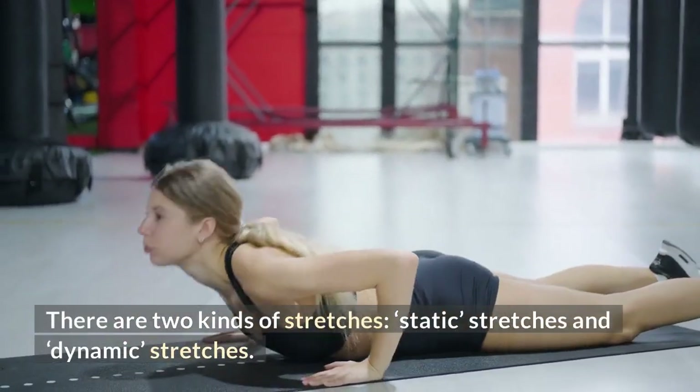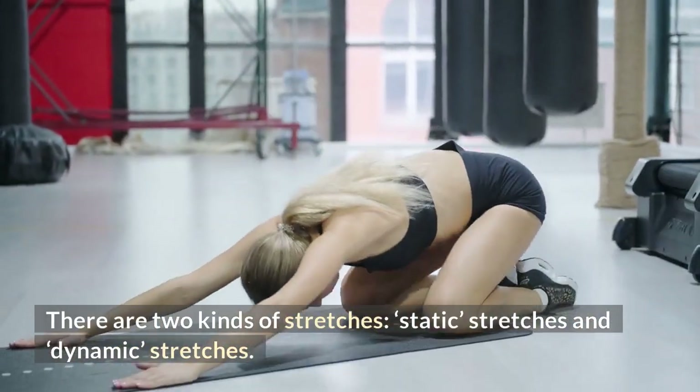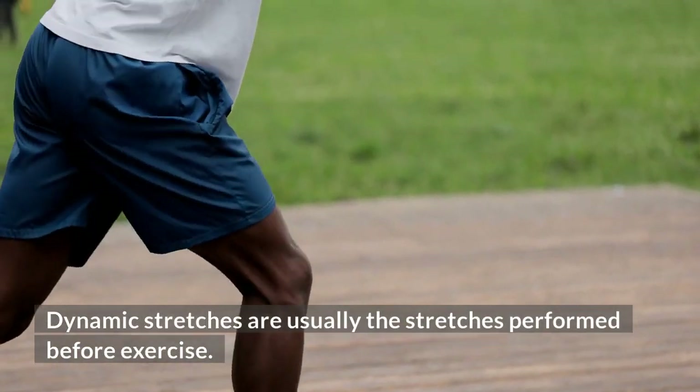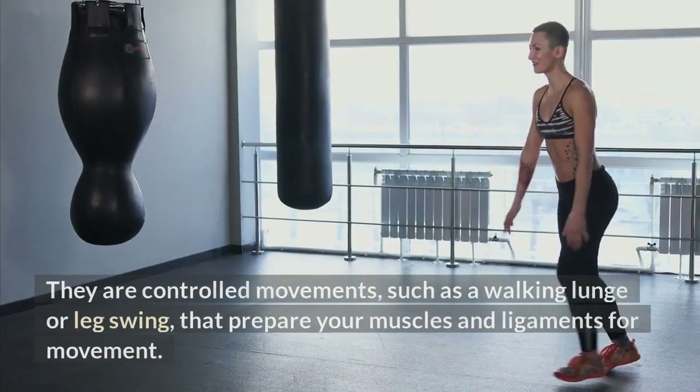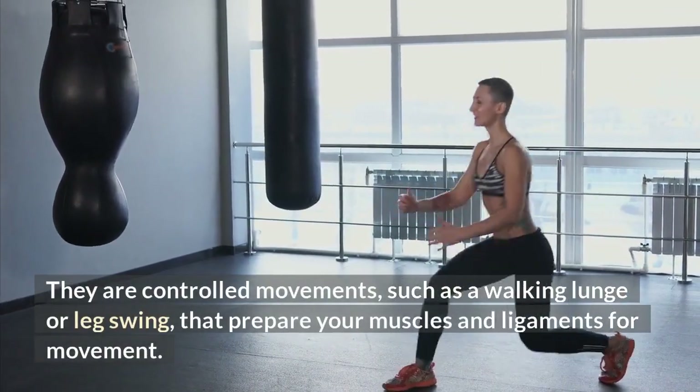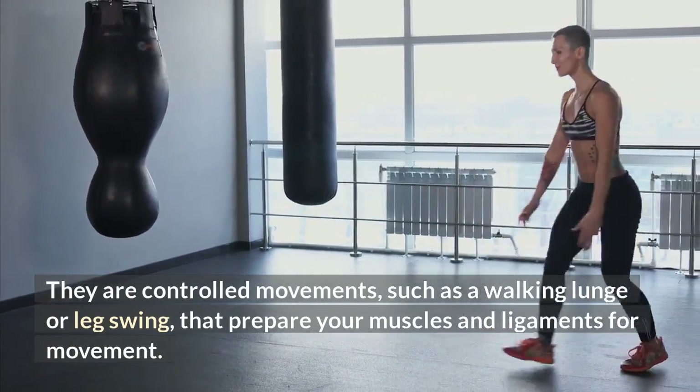There are two kinds of stretches: static stretches and dynamic stretches. Dynamic stretches are usually performed before exercise. They're controlled movements such as a walking lunge or a leg swing that prepare your muscles and ligaments for movement by warming up.